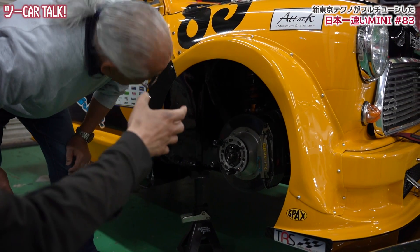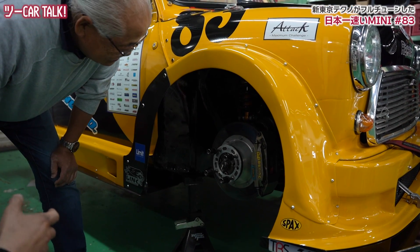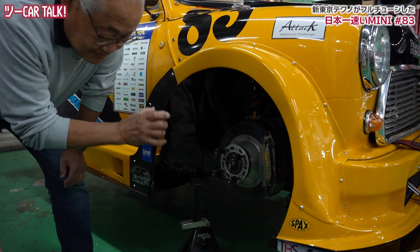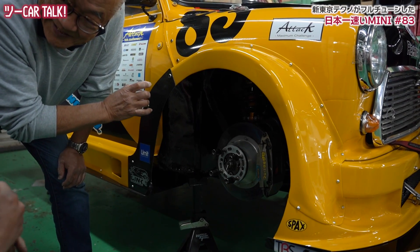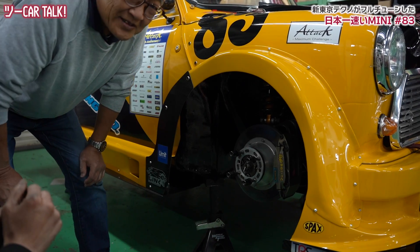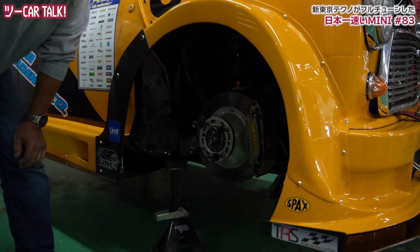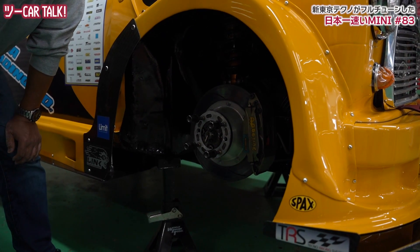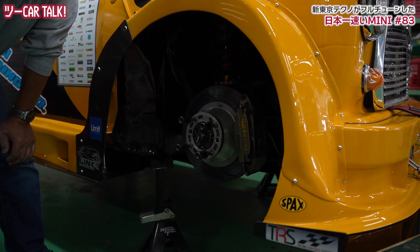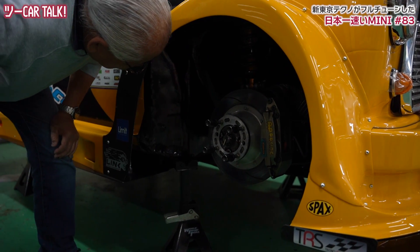サスペンションのダンパー、アップライトのところもだいぶ手がかかってますね。そうですね、ダンパーマウントのアングルを変えたりとか。あと本来ミニってラバーコーンといって、そのシステムをちょっとバネレート変更がラバーコーンだとどうしても細かくセッティングできないもので、こういう直巻きのスプリングにするために、スパックスのショックを使ってコイルダンパーでやるようにしています。